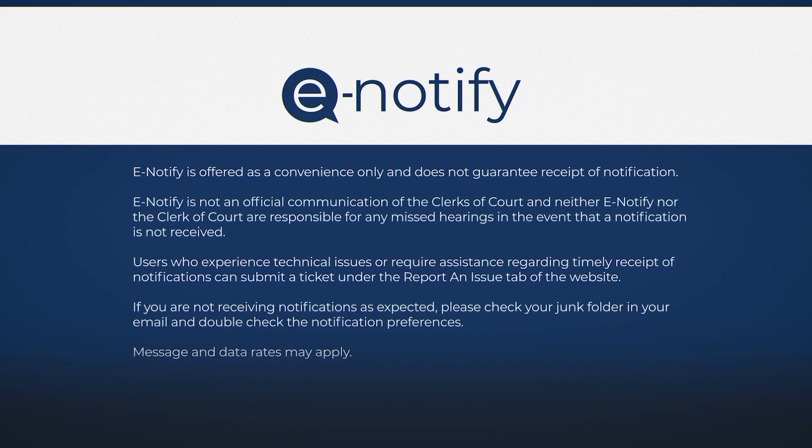eNotify is offered as a convenience only and does not guarantee receipt of notification. eNotify is not an official communication of the clerks of court, and neither eNotify nor the clerk of court are responsible for any missed hearings in the event that a notification is not received. Users who experience technical issues or require assistance regarding timely receipt of notifications can submit a ticket under the Report an Issue tab of the website. If you are not receiving notifications as expected, please check your junk folder in your email and double check the notification preferences. Message and data rates may apply.